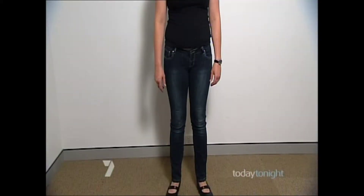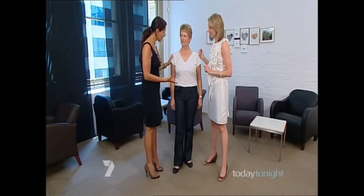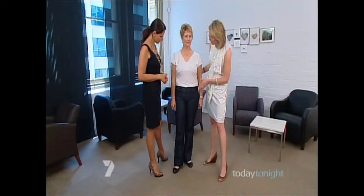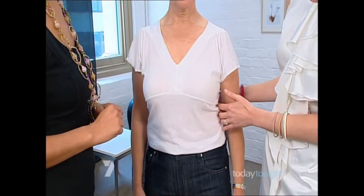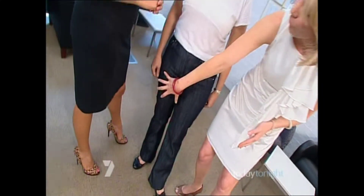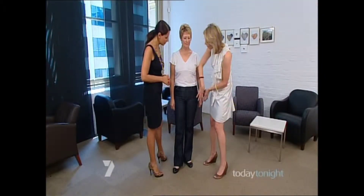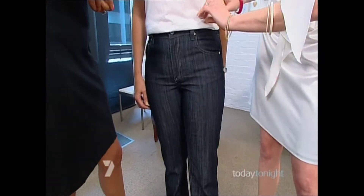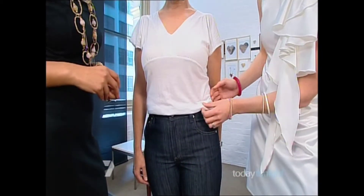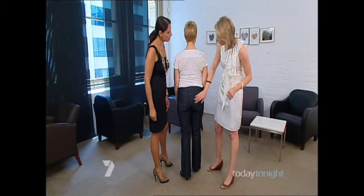Sarah has put together a guide of do's and don'ts for each body shape, a system she has successfully implemented with many clients. So Carol is an hourglass figure — her shoulders and hips are in line and she has a definite waistline which we really want to show off. What we want to avoid is anything too big and baggy through here, because that will make this area look a lot bigger. So we've gone for something quite tight through the thigh, higher on the rise, and quite hugging through the bottom.